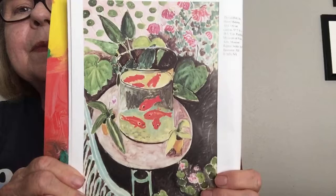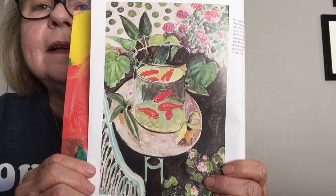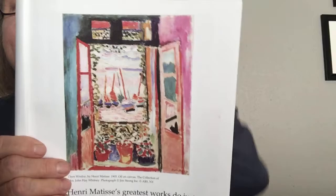This is a painting called The Goldfish, and you can see that he has used a cylinder right here to put his goldfish in. He's decorated the page in a lot of different ways. We're going to draw this in a minute. Henri Matisse's greatest works do just what he wanted — by perfectly balancing simple shapes and beautiful colors, his paintings seem to make you feel good all over. You can see other cylinders, rectangles, and squares in here.